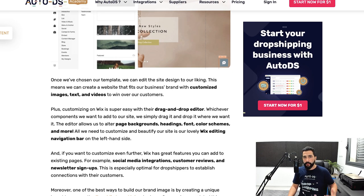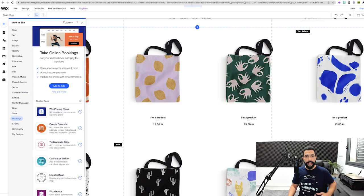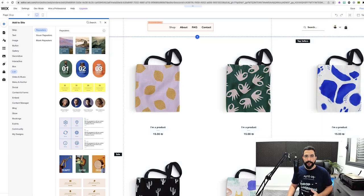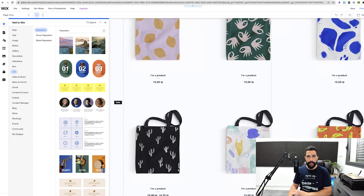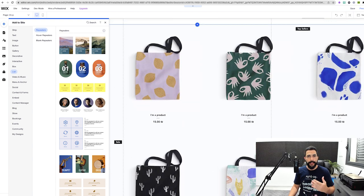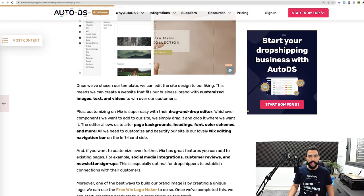Create a social media account for your brand on Facebook, Twitter, Instagram, TikTok, and more, and add those buttons to your site. Customer reviews and newsletter signups are really important — newsletter signups collect customers' email addresses so you can send them promotions later. Wix also has a free logo maker, which is a great tool to create a professional-looking logo for your website. You can create professional websites without any HTML knowledge whatsoever.